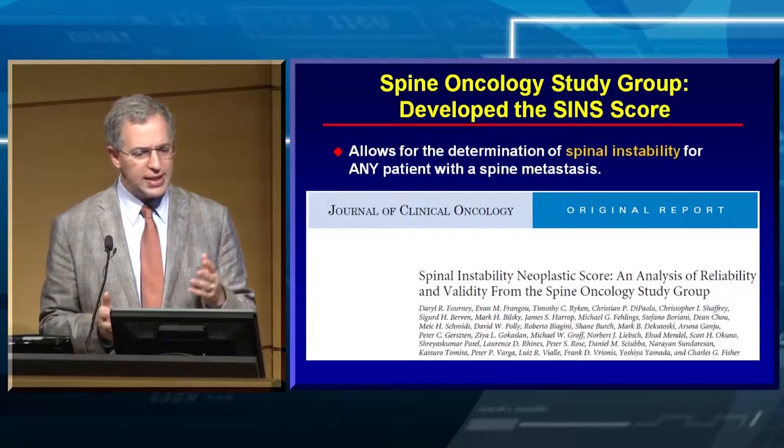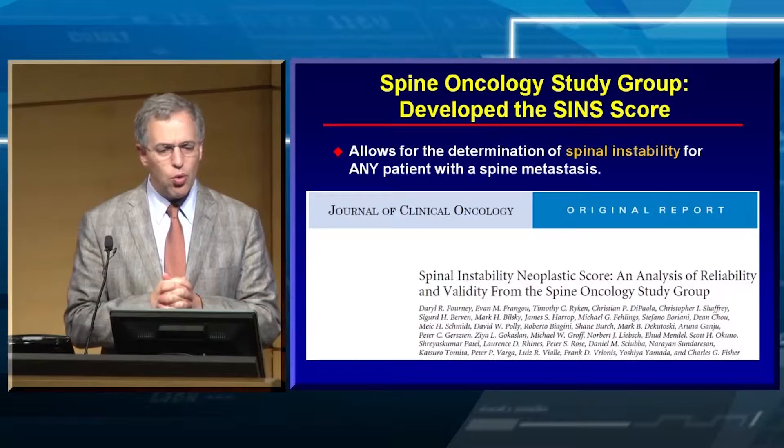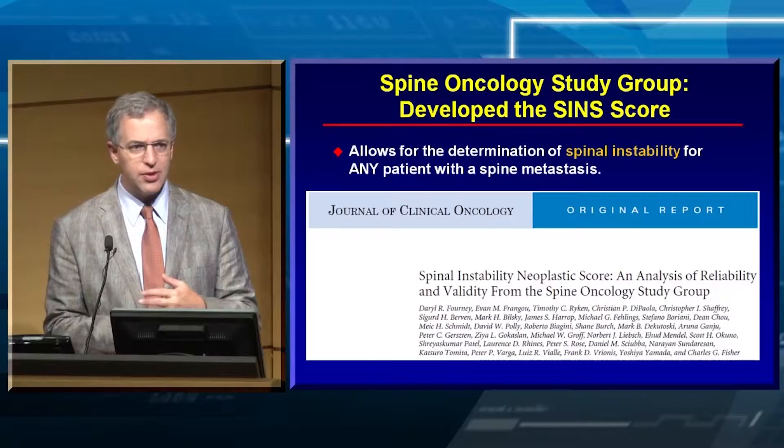In 2005, the medical oncologists and radiation oncologists were finally convinced to send patients for upfront surgery before radiotherapy. The survival time was actually greater in the surgery group. As an aside, the SINS score was developed — many of the authors are here this morning — where we tried to make it easy to determine which spine was unstable and which was stable. We had scoring systems for trauma but not for oncology.